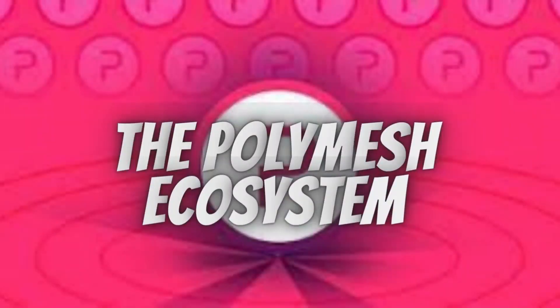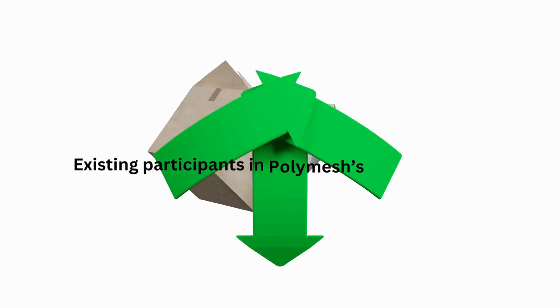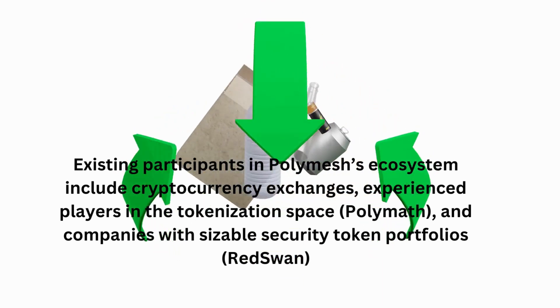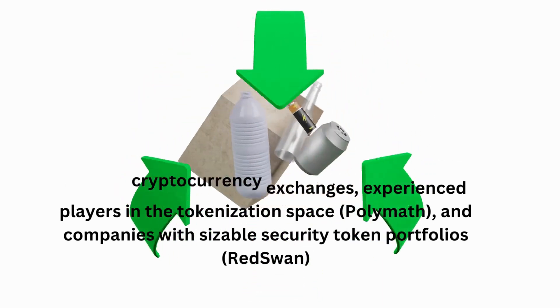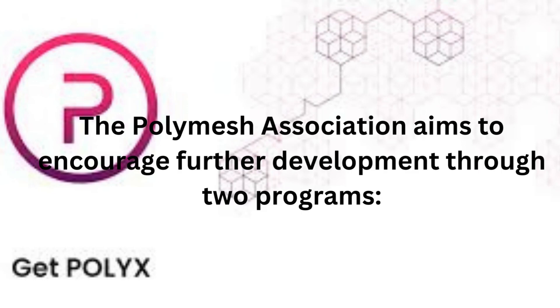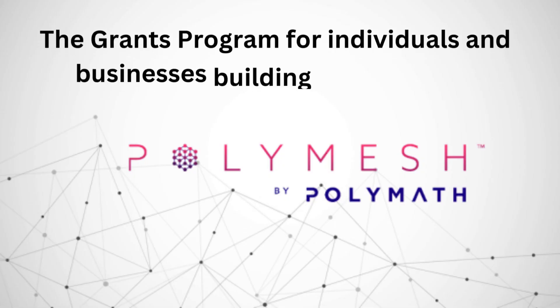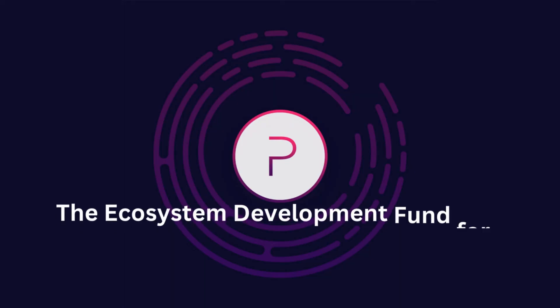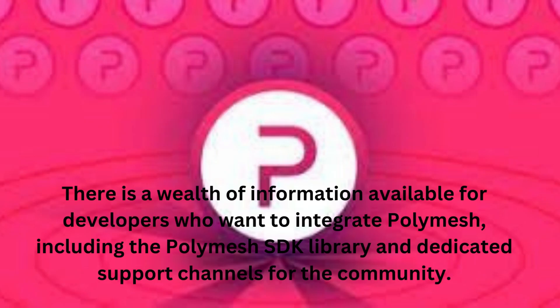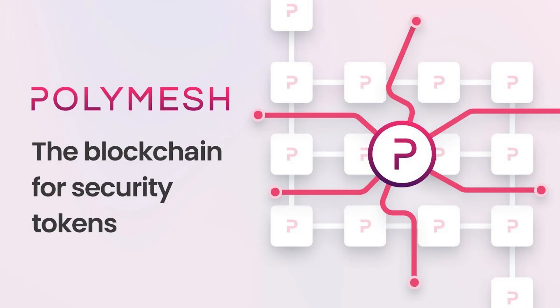The Polymesh Ecosystem: Existing participants include cryptocurrency exchanges, experienced players in the tokenization space such as Polymath, and companies with sizable security token portfolios like RedSwan. The Polymesh Association aims to encourage further development through two programs: the Grants Program for individuals and businesses building open-source functionality on Polymesh, and the Ecosystem Development Fund for businesses with closed-source technology that integrate Polymesh. There is a wealth of information available for developers who want to integrate Polymesh, including the Polymesh SDK library and dedicated support channels for the community.